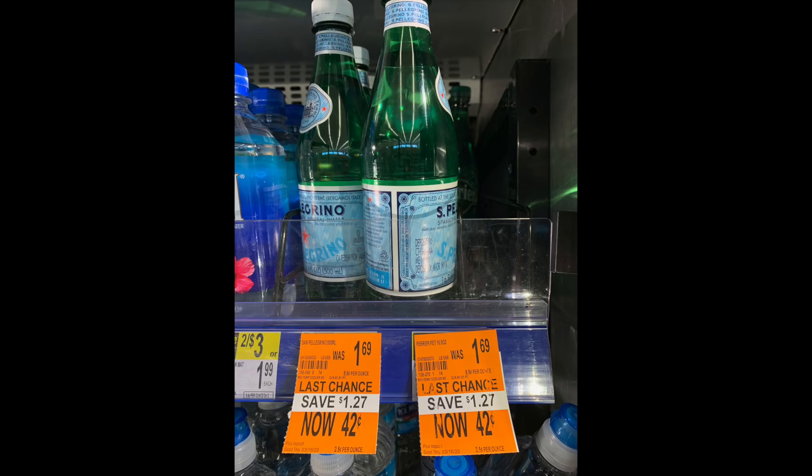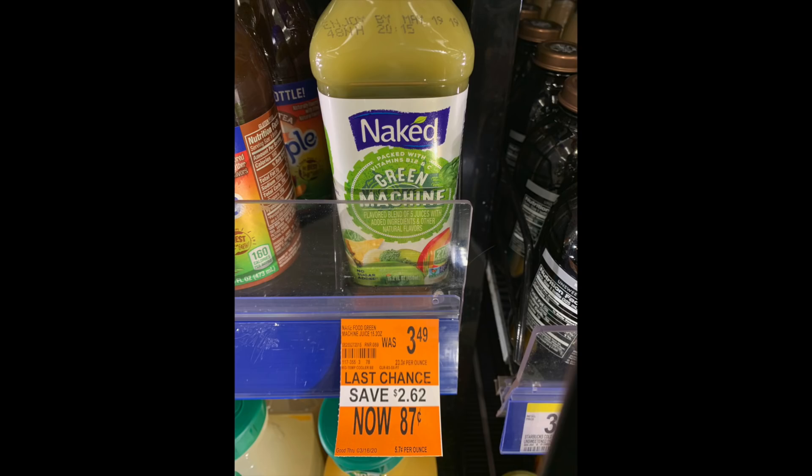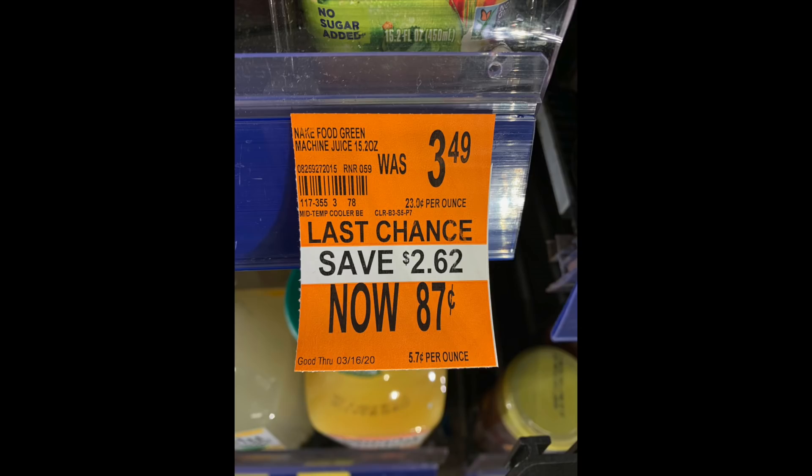Also in the cooler section, both the San Pellegrino and Perrier, normally priced at $1.69, were down to 42 cents — saving $1.27 each. My husband loves those. The Naked Green Machine juices were $3.49 and down to 87 cents each. Sometimes in the morning it's just a nice thing to have, and 87 cents is a fantastic price point. I did two transactions and tried to get to five dollars exactly, then surrendered 5,000 points for five dollars and paid the balance.